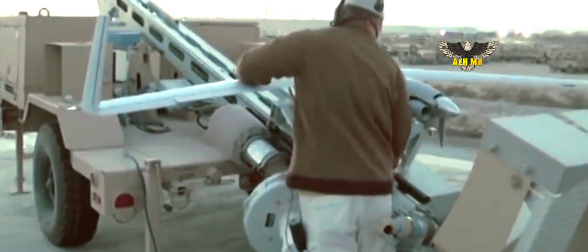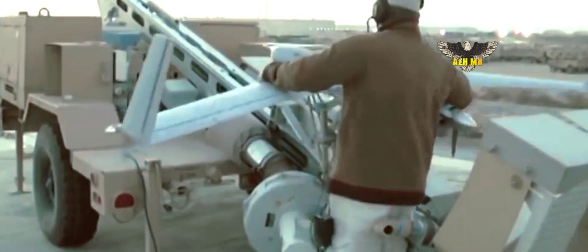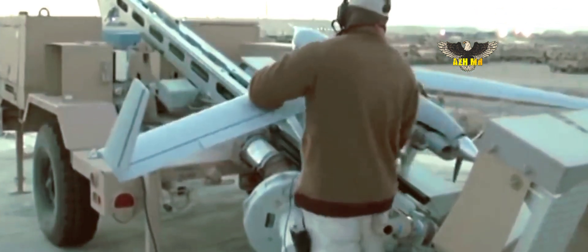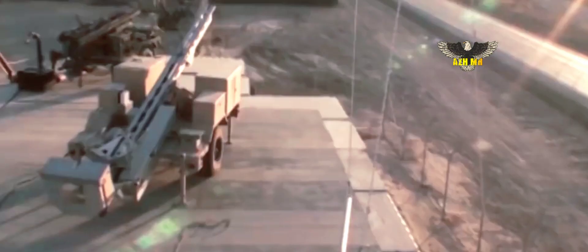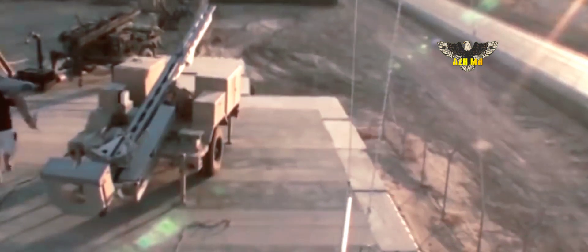The ScanEagle is a small, long-endurance unmanned aerial vehicle. It was made by U.S.-based company In Situ, part of Boeing. The ScanEagle was designed by In Situ based on the C-Scan, a commercial UAV that was originally intended for fish spotting.